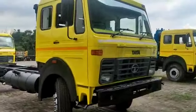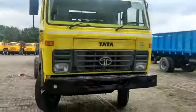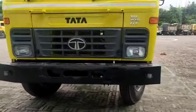Hello, I am ready for the front view. I am ready for the road test.